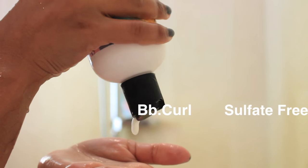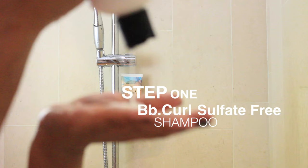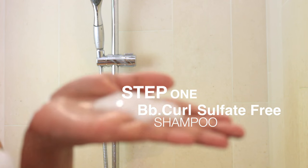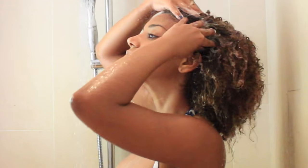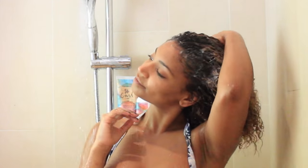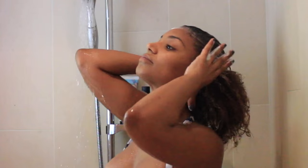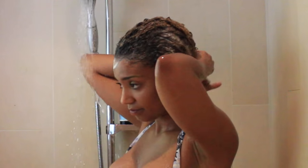BB Curls Sulfate-Free Shampoo — I really love this one because in addition to being sulfate-free, it's also paraben and alcohol-free, basically meaning it's not going to dry out your curls. A few of my tips: start at the roots and work your way down. Really massage your scalp to get that circulation going, and try rinsing with lukewarm water every once in a while — it may not be as pleasant, but it'll definitely give you some extra shine.